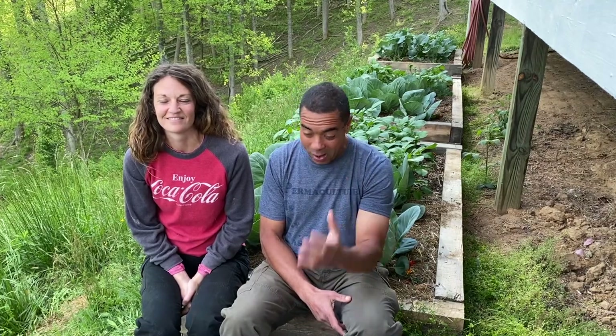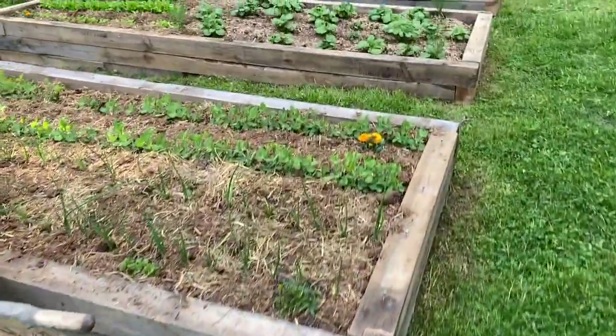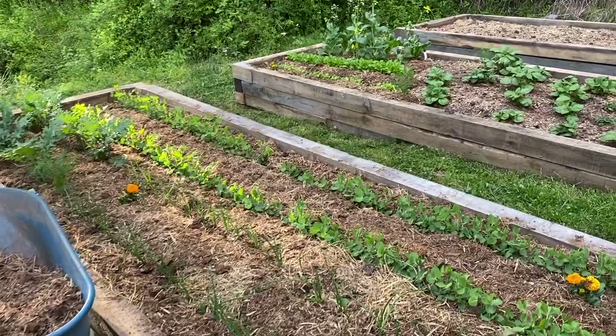Since the last video, we had four boxes — this one and the three behind me. Since that time, we've actually put in a series of about five more boxes: two more about the size of this one, and then three more. Every single one of them are right on the edge.